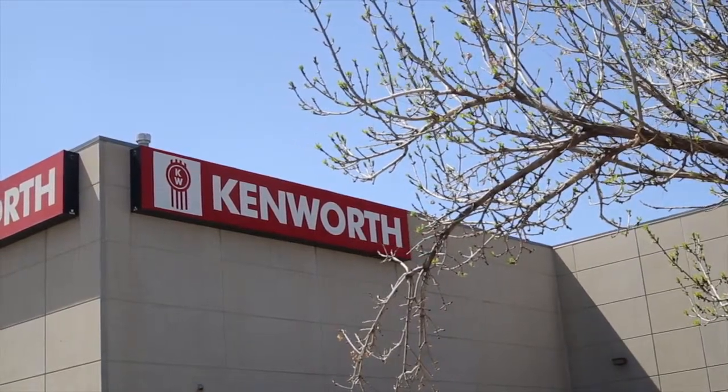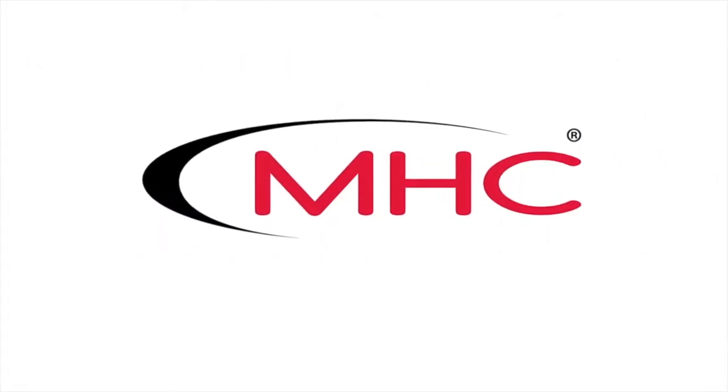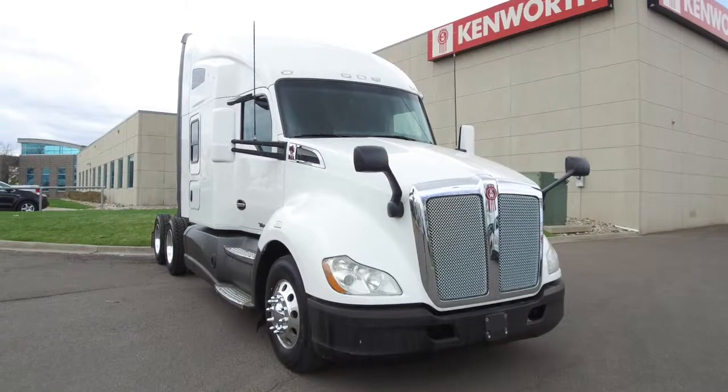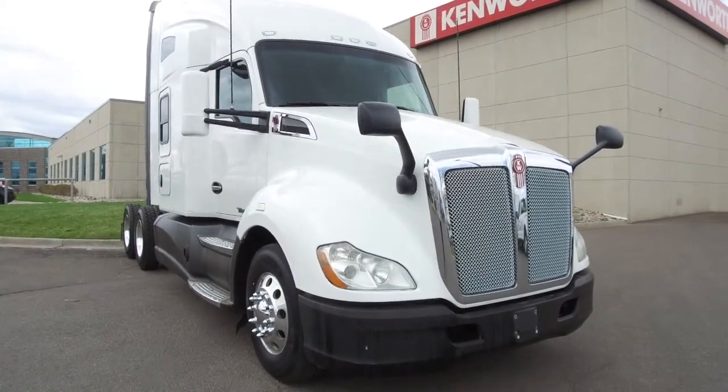MHC Kenworth, Denver, Colorado. The world's best in new and used trucks. Hurry up and take home this 2016 Kenworth T680 for sale at MHC Denver right now.